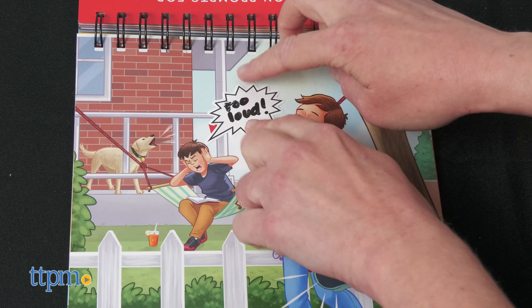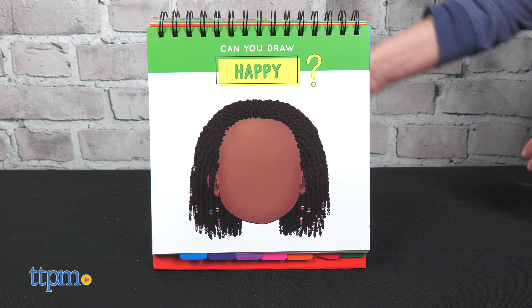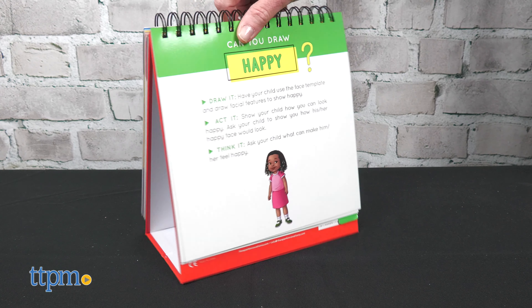You can use the book flat or pop it up on its built-in easel. All four of these educational toys make learning fun. Which one do you like best? Let me know in the comments.